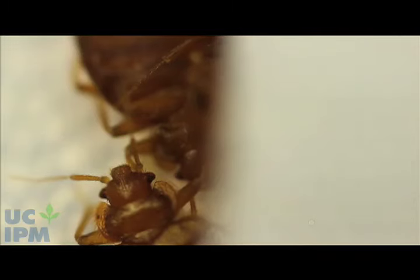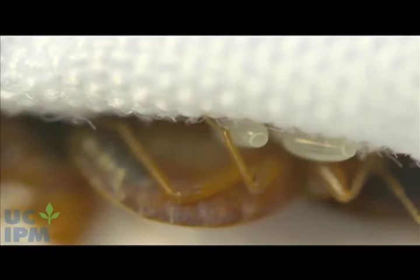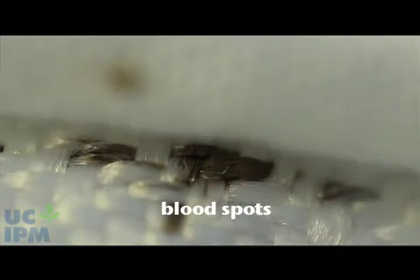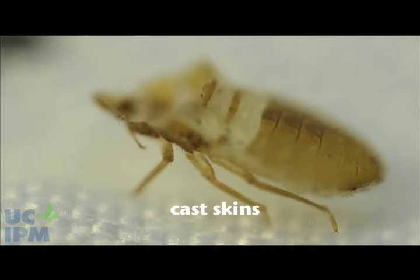To confirm that bed bugs are the source of your problem, you need to inspect your sleeping and lounging areas for bed bugs or signs of their presence. Important indicators of a bed bug infestation include blood smears and fecal spots on mattresses or bedding, or bed bug shed skins.